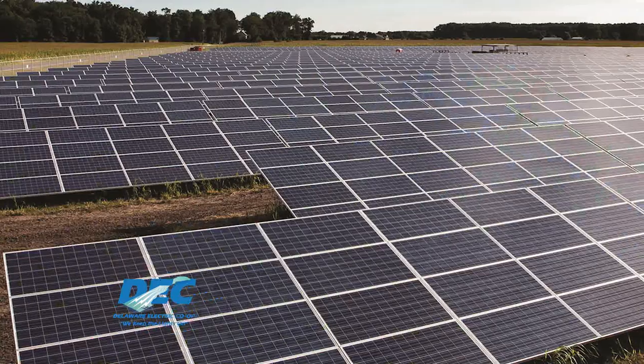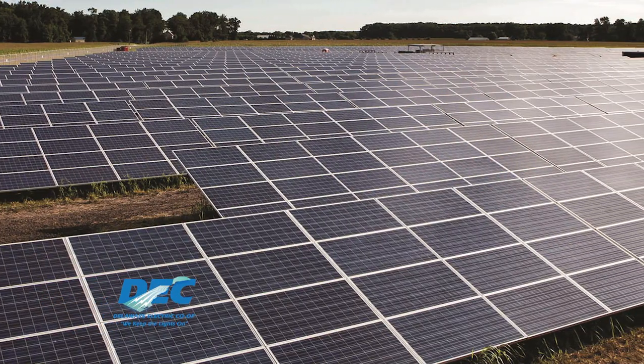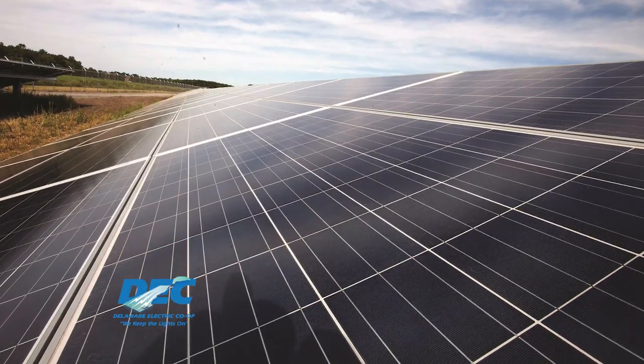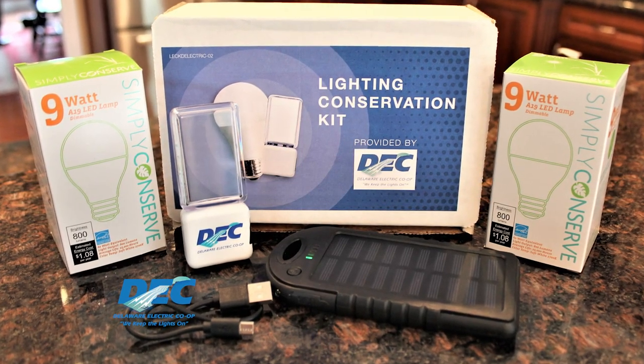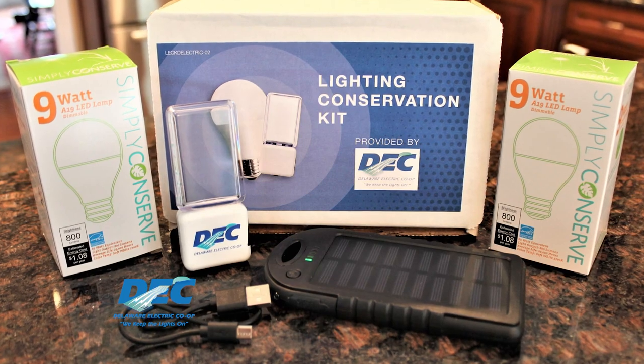Your investment will be used by the co-op to expand its portfolio of clean energy, powering a brighter future for co-op members. When you sign up for our community solar program, you'll be sent a special lighting conservation kit and a solar-powered phone charger.